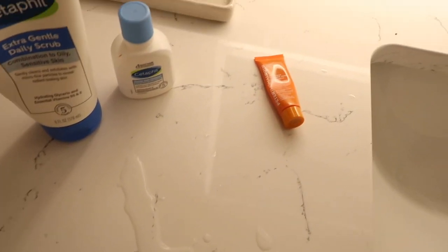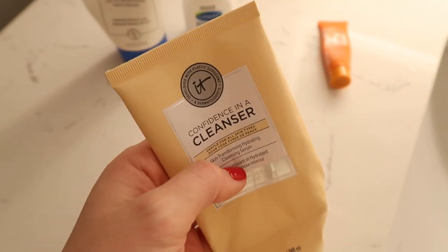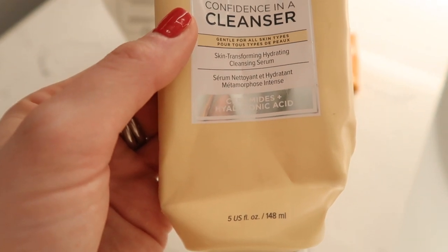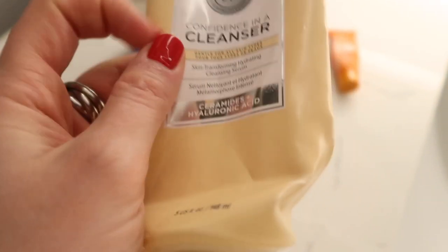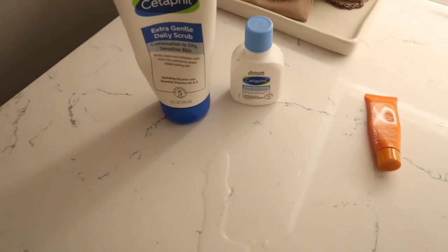I've always kind of stuck with CeraVe pretty consistently, but I do have one other cleanser I've used in the past — this IT Cosmetics one. It actually has hyaluronic acid and ceramides. I'm not really sure what that does, but I honestly just switch between the two. I've had this for a really long time so it definitely lasts a good amount of time.